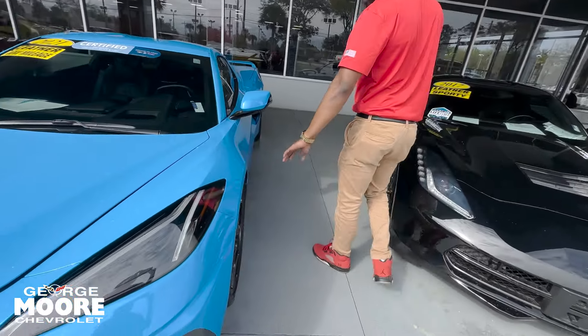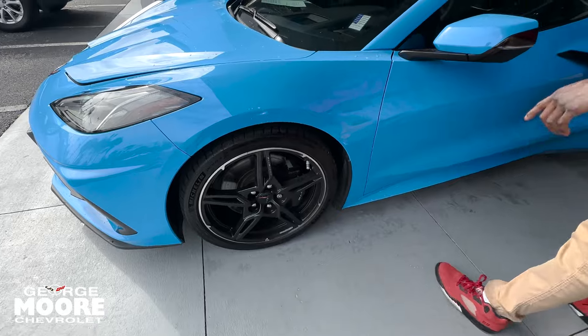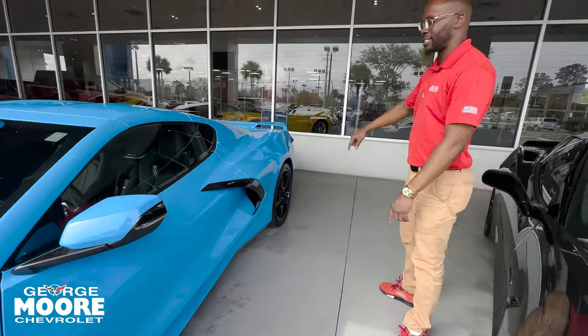Walking over here to the side — high gloss black rims. These are staggered tires, so you've got your 19-inch rims in the front and your 20-inch in the back.